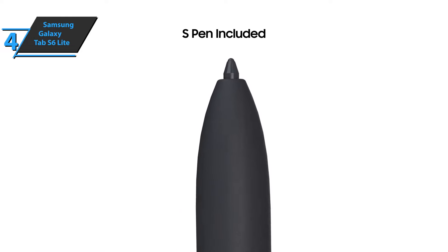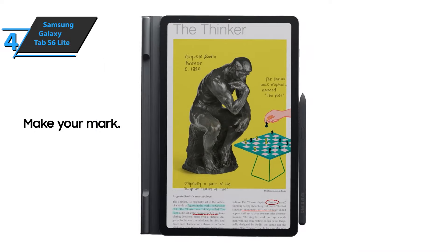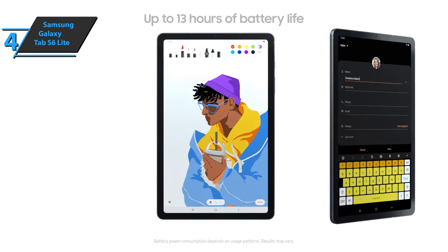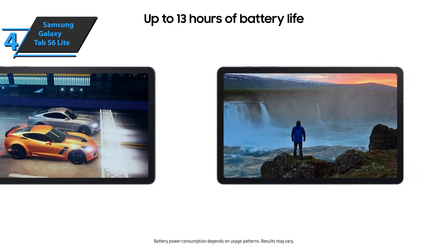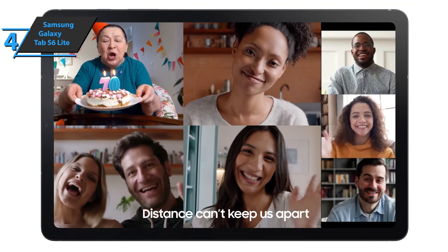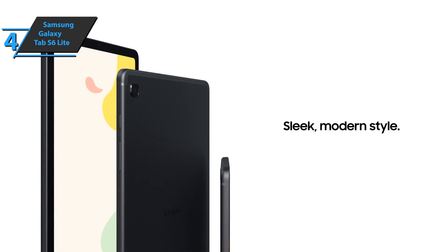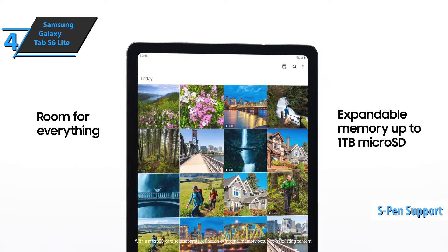The S Pen included with the Tab S6 Lite is a larger stylus than you'd get with a Note phone or Galaxy Book laptop, and the experience is similar to the Note 10 and Tab S6. When you write something in the Samsung Notes app, the software automatically detects your writing and indexes your entry so you can easily find it later. Those looking for a well-designed, durable, and capable Android tablet will find a satisfying option in the Galaxy Tab S6 Lite, and considering its price, the S Pen is a big bonus — especially for those who enjoy drawing or taking notes.